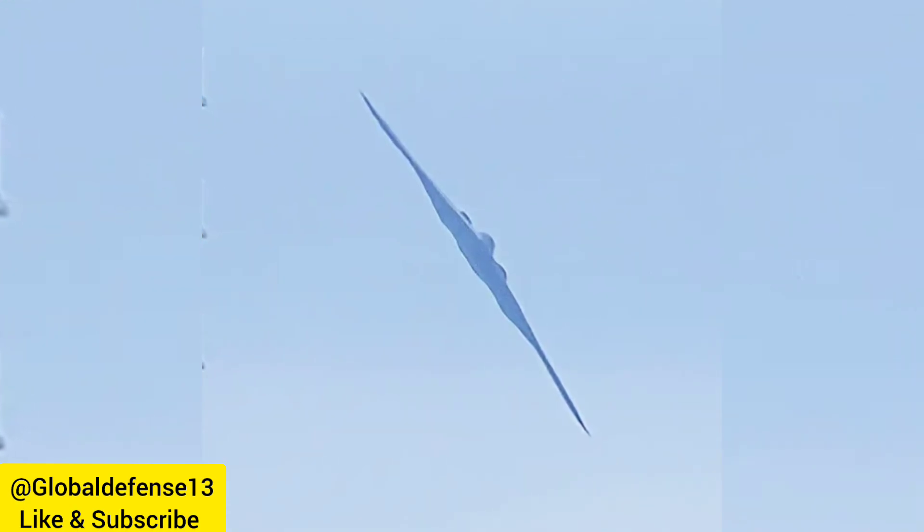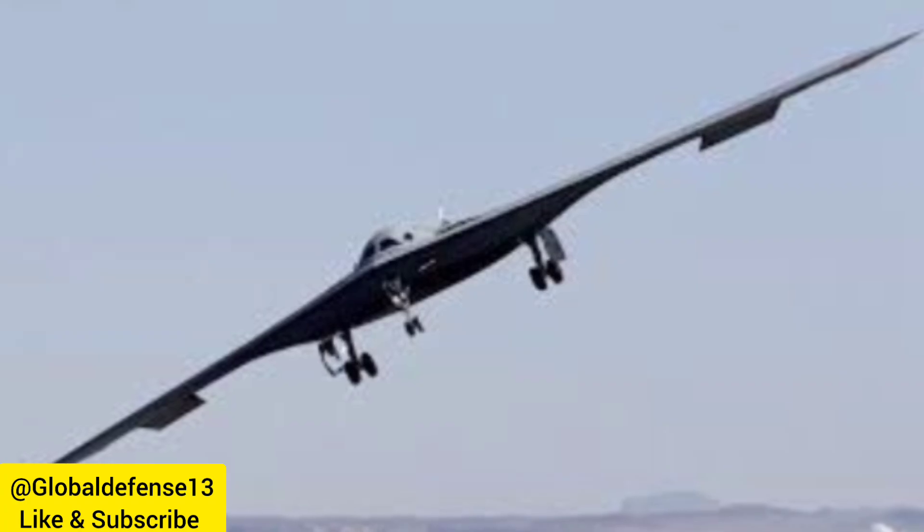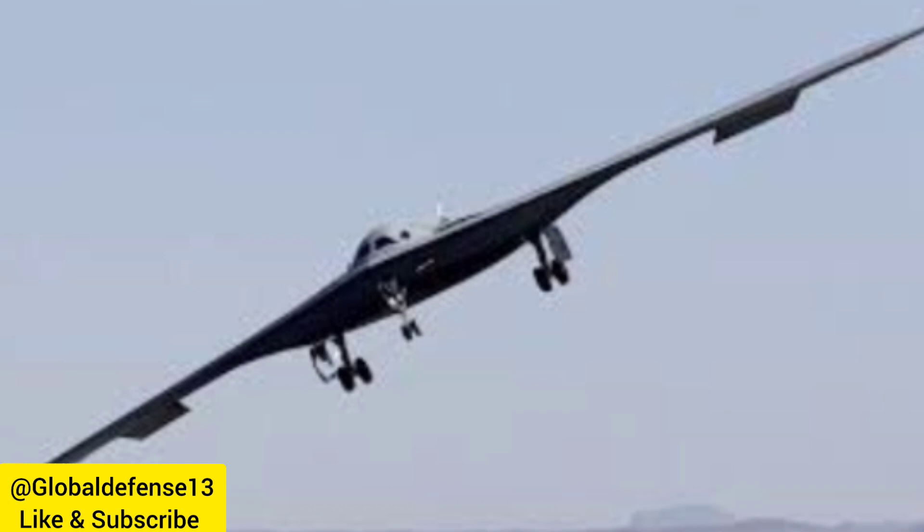The B-21, developed by Northrop Grumman, is the first new American bomber in over three decades, symbolizing a major leap forward in long-range stealth strike capability. Built to evade the world's most sophisticated air defenses, it is designed for precision global strikes.